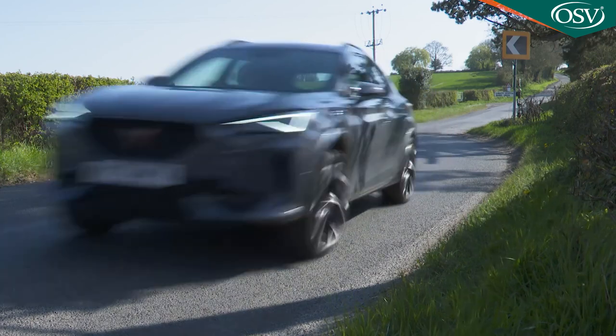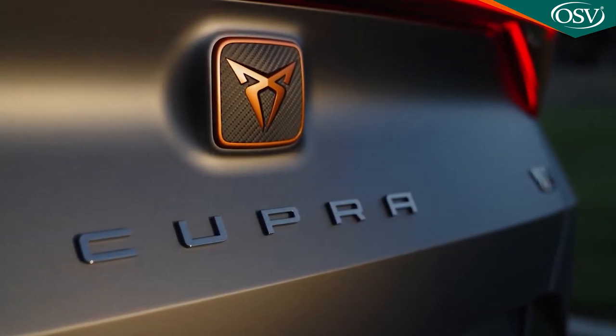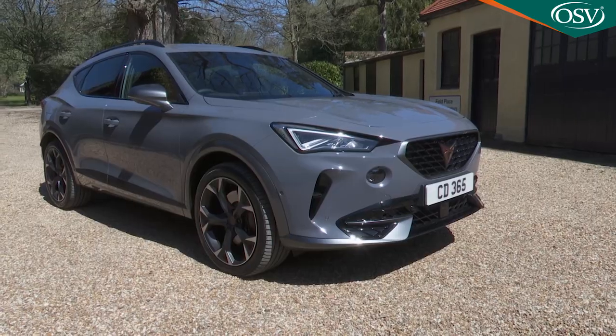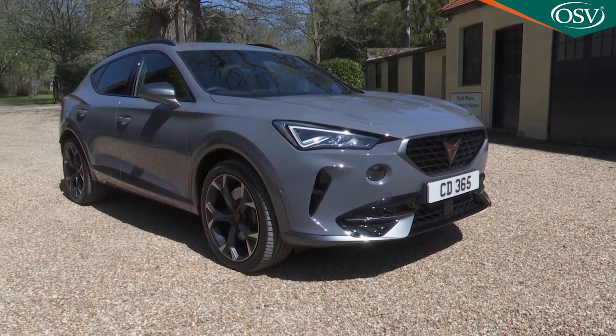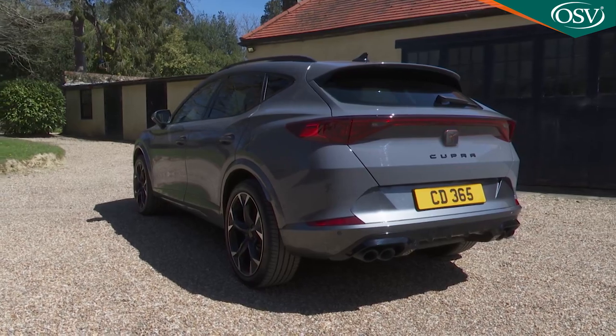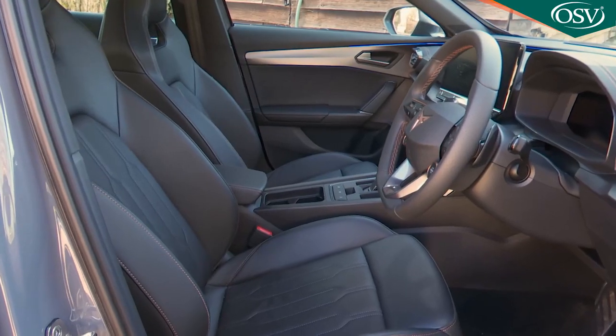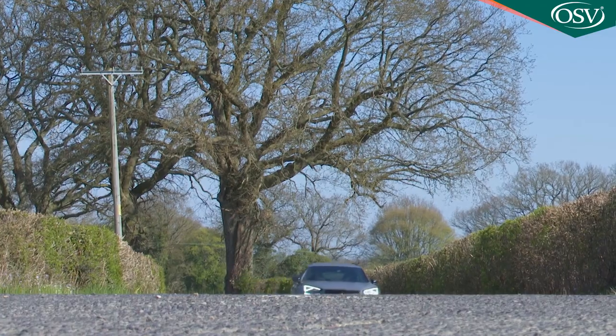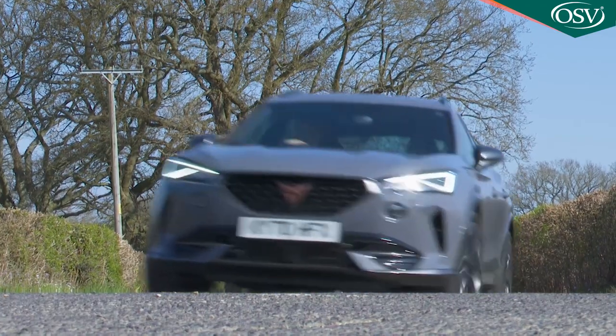The Cupra Performance brand strikes out on its own with the Formentor, a lively Spanish take on the mid-sized performance SUV concept. This coupe crossover will be a rare sight on our roads but it deserves serious consideration from anyone wanting something just a little different in this segment.